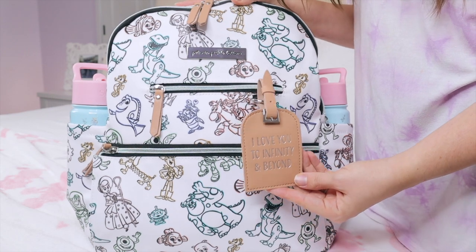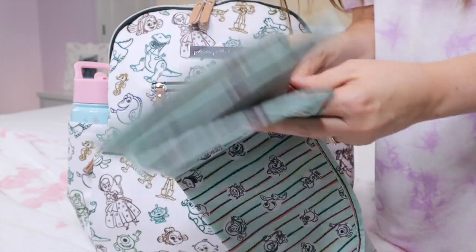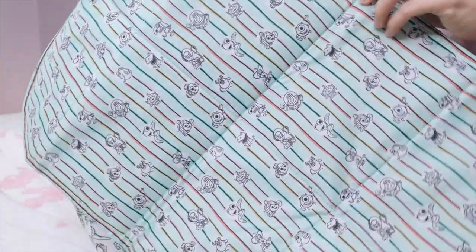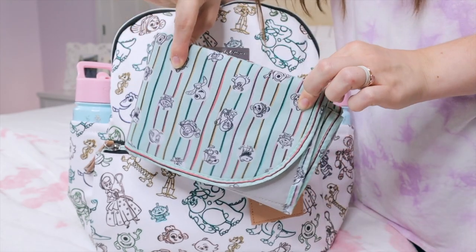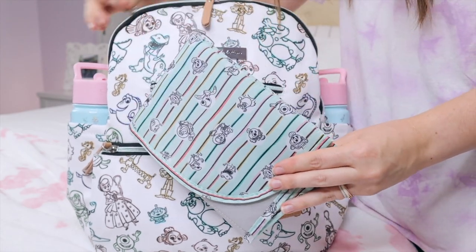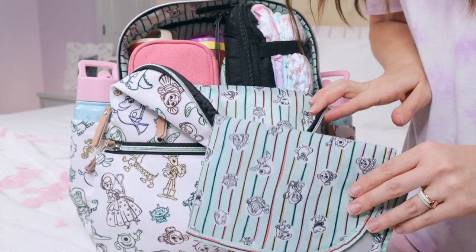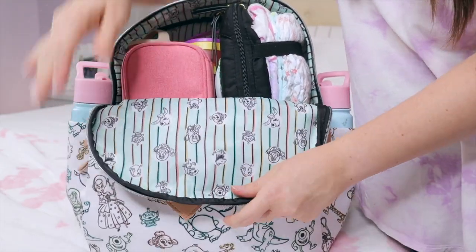This particular ace bag actually comes with an adorable little luggage tag that says 'I love you to infinity and beyond,' which I think is absolutely adorable. It also comes with a lovely little changing mat that is wipeable on one side and then features the print of the inside of the diaper bag on the other side — still very wipeable and washable. I really enjoy both of these pieces that come with it.